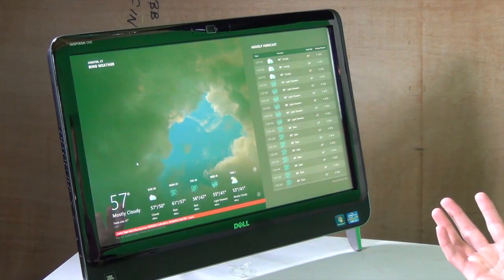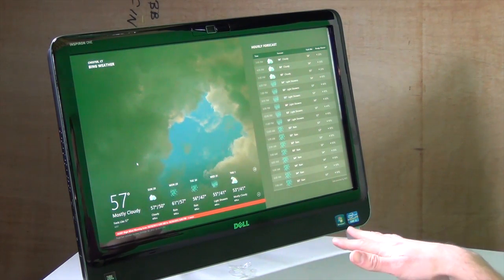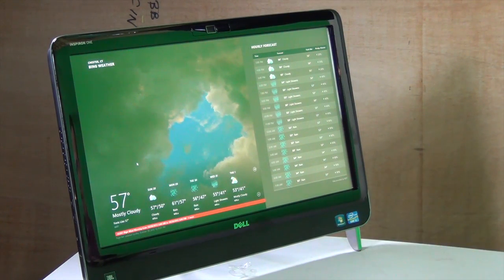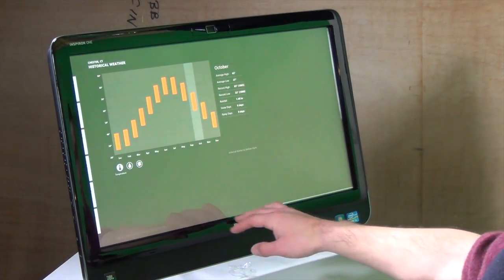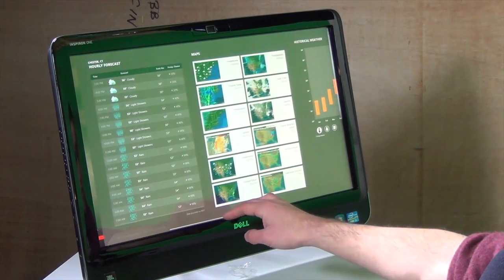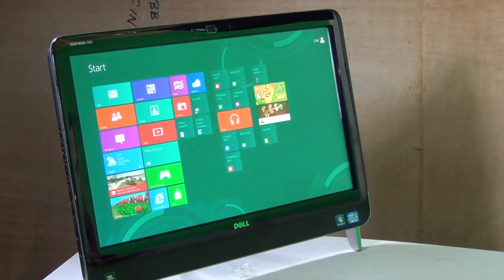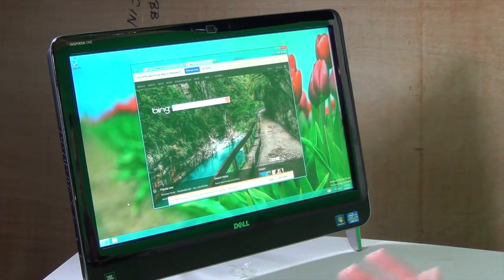Some of these built-in apps don't actually have a way to quit. What happens is they run consistently in the background, and when there's a memory need, it will kill the Windows 8 application running in the background to make more room — so it works a lot like the iPad does, where it manages all those things for you. You don't need to keep quitting and reopening applications. The Windows 8 apps are really pretty slick; this is the built-in weather application, and they try to put a lot of information right at your fingertips.